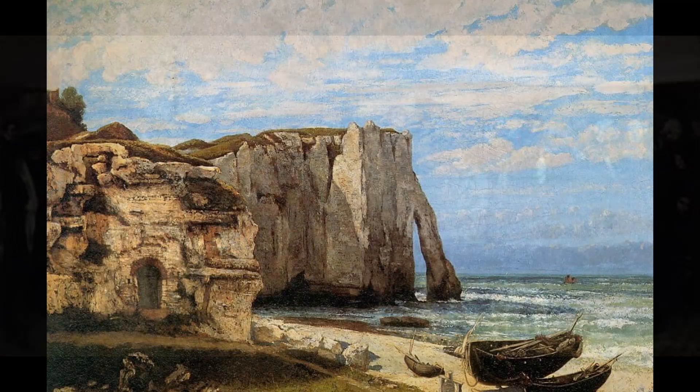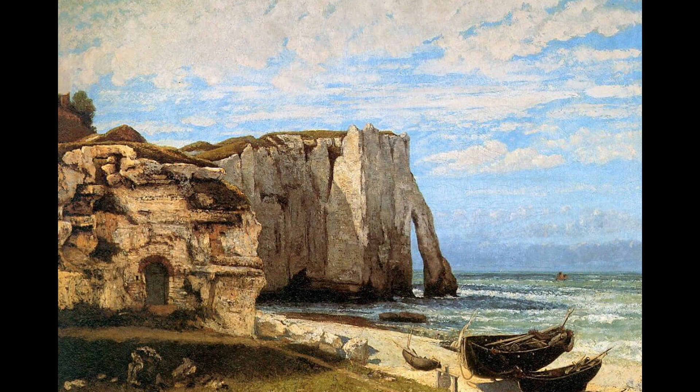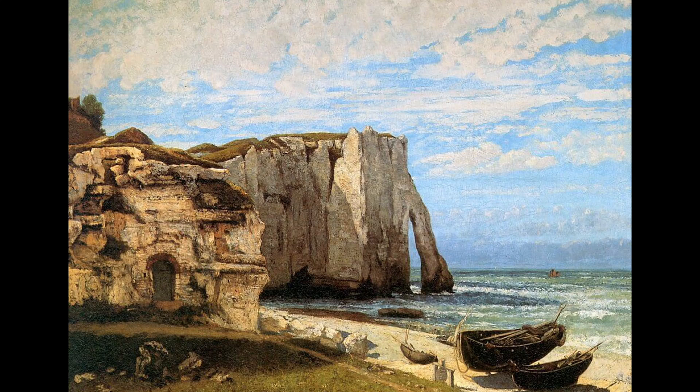3. Cliffs at Étretat After the Storm, created in 1869. It is an oil-on-canvas painting that depicts the dramatic cliffs of Étretat, a coastal town in Normandy, France. The painting shows the cliffs after a storm, with the turbulent sea and dark clouds in the background. It is considered a masterpiece of the realist movement and is widely admired for its technical skill and artistic merit.